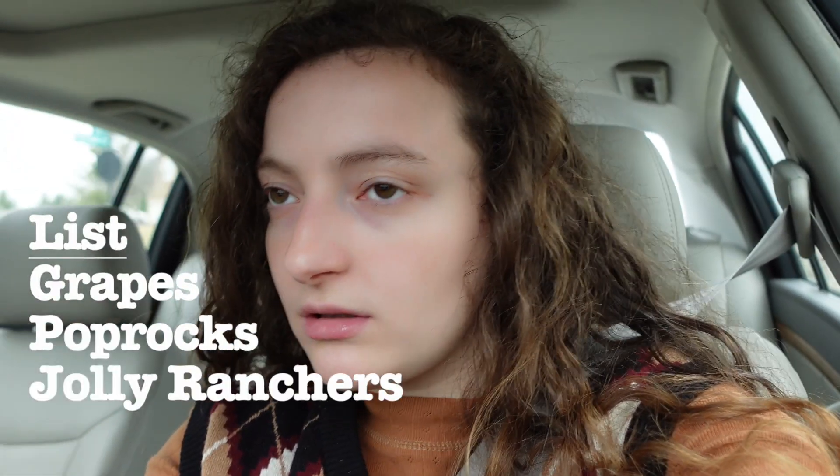Alright, let's go to the store. So I'm currently driving and I made a quick list — I think I need everything: grapes, pop rocks, and jolly ranchers. Some people have done it with other candies or fruit, but I'm just doing grapes. It is so gloomy out, it's disgusting. I hate spring, spring is the worst season on the planet.